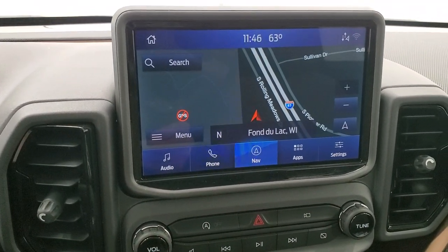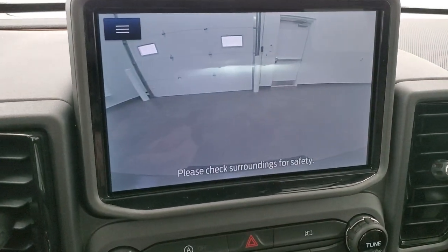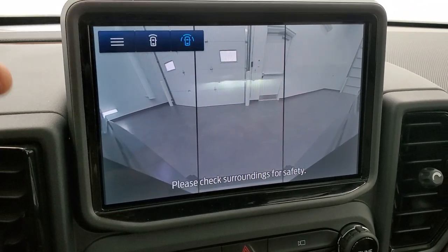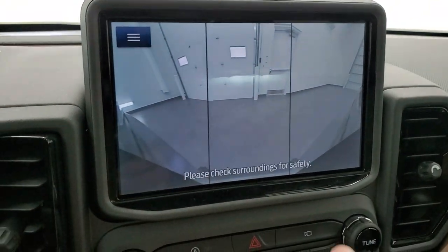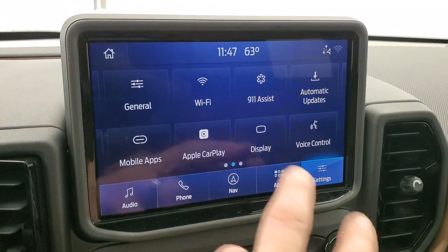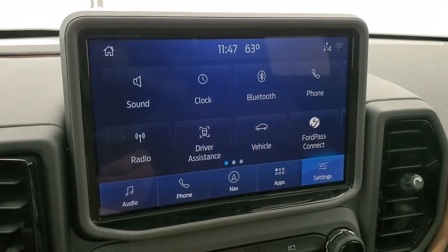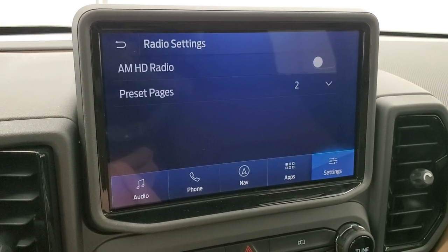It has the Sync 3 radio with factory navigation. You also have the 180-degree camera on the front — you have the narrow mode and then the wide true 180-degree camera so you can see in front of you, and you can also check out the back when you start it up. You get Apple CarPlay, Android Auto, the navigation system, FordPass Connect, and AM, FM, and SiriusXM radio capabilities.